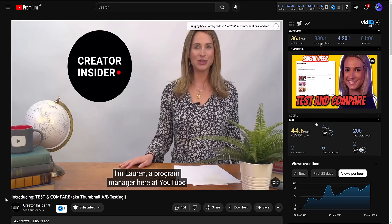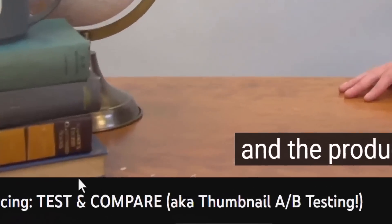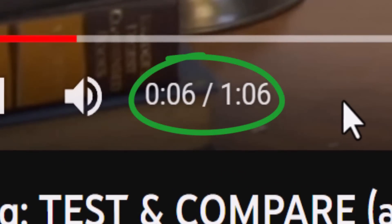Details of this new feature are sparse, given YouTube's only public mention so far is this one-minute video. But here's what we do know: it's not coming anytime soon — 2024 at the earliest. Right now, YouTube are trialing it with just a few hundred creators.